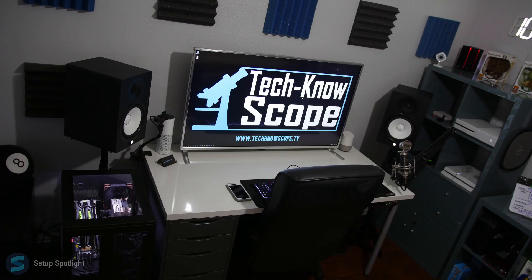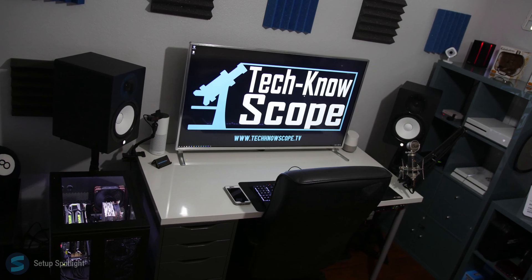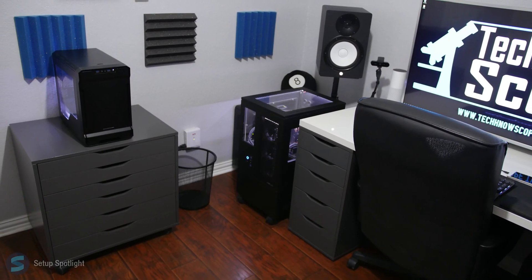Welcome to Setup Spotlight. Today's spotlight is on LMNO. LMNO is 35 years old and is a full-time YouTuber. A link to his channel, Technoscope, is down below — definitely go say what up.